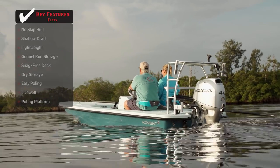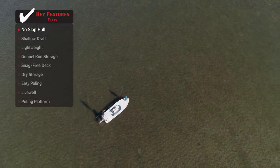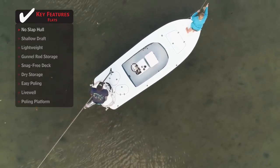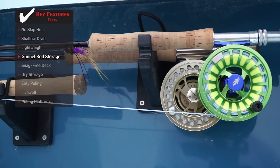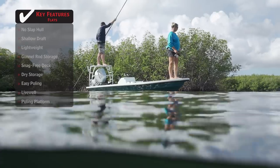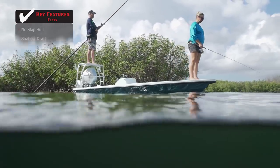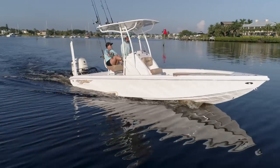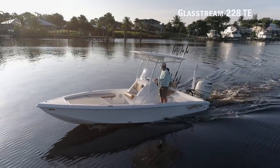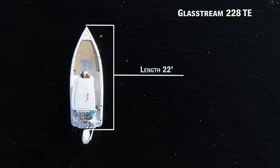Standout features of the Ancona Advent 17: a no-slap hull gives anglers the ability to get in extremely shallow water without spooking their target. Gunnel rod storage provides a safe location to store rods without taking up valuable deck space. Easy poling makes it a breeze to accurately stalk game fish in the shallowest of waters.